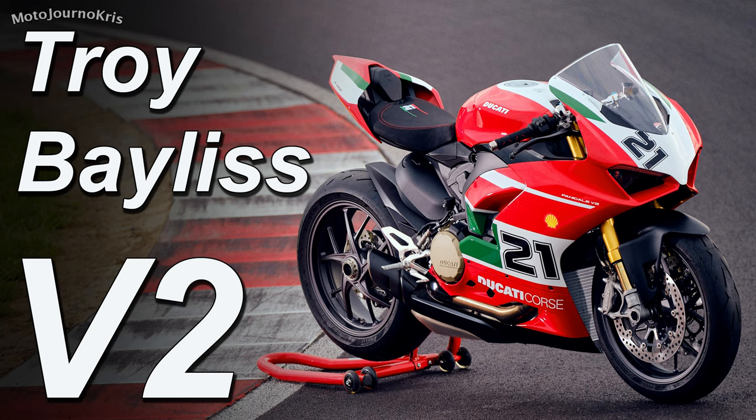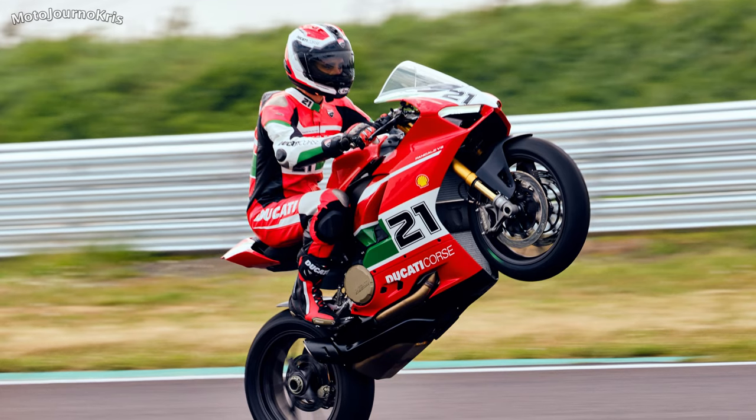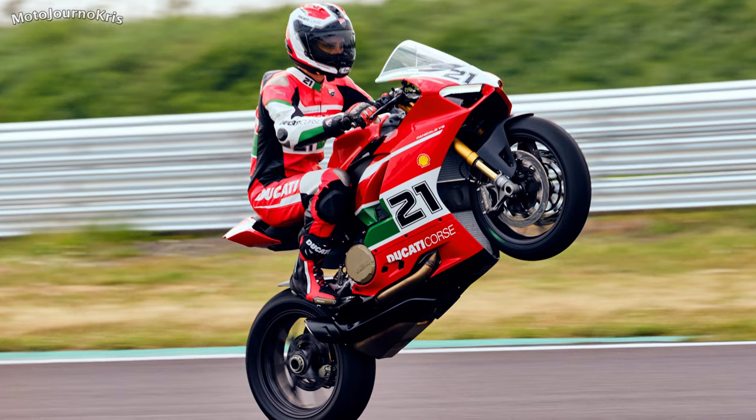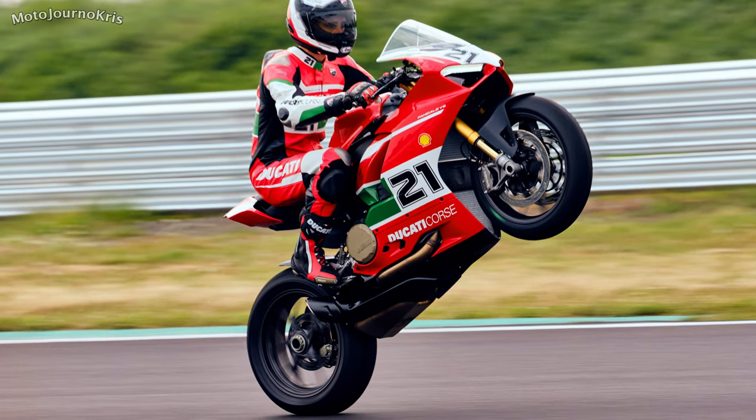Naturally that makes it a 20th anniversary edition, with Bayliss boasting an impressive record with Ducati, taking 52 victories, 94 podiums and 3 World titles, as well as winning both MotoGP and World Superbikes in the same year for races during 2006.